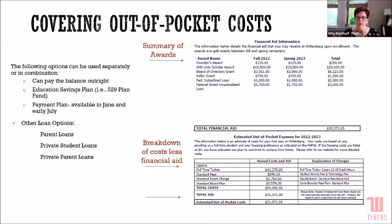We're going to do a quick refresher of what your financial aid award letter looks like because it helps to contextualize all of the processes as we go along. When you received your award letter from Wittenberg, the very top piece talked about your financial aid and the bottom provided an estimated out-of-pocket cost. You can pay those out-of-pocket costs by paying your balance outright, using your 529 plan, payment plans, a parent loan, private loans, or parent private loans.